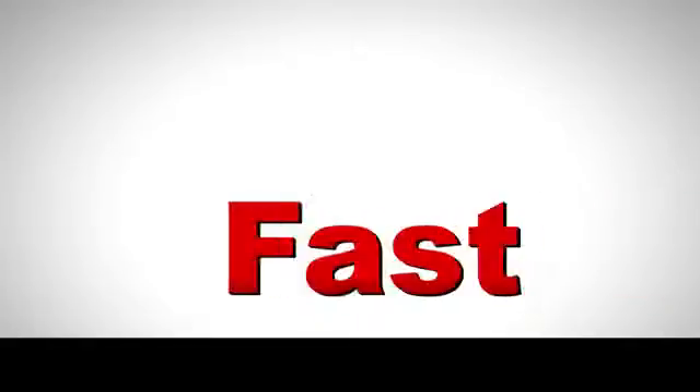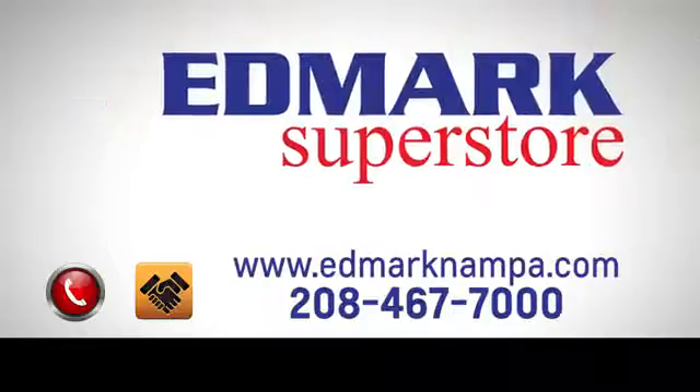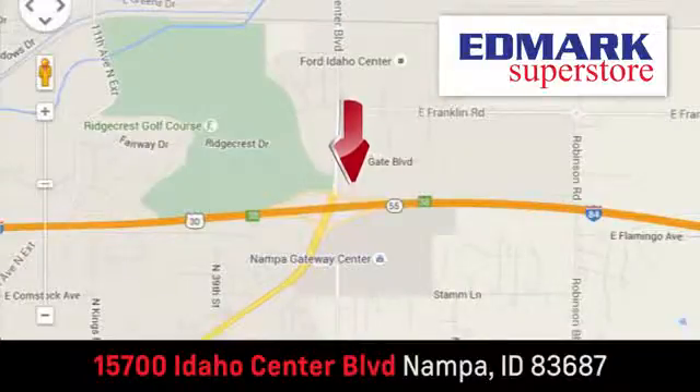Fast, fair, and fun. Give us a call or stop by. We're conveniently located in the Idaho Center Auto Mall.